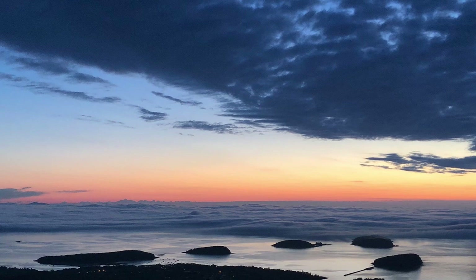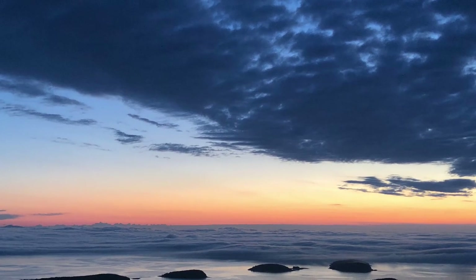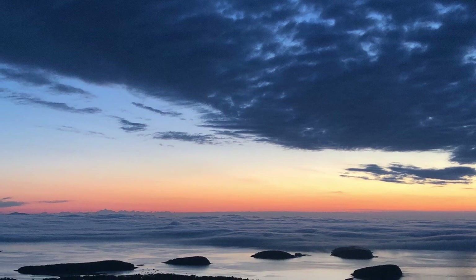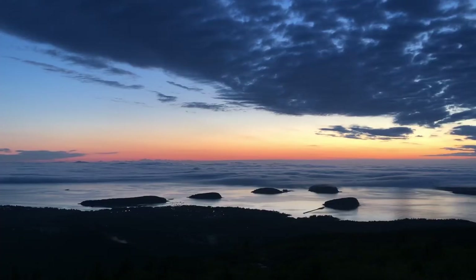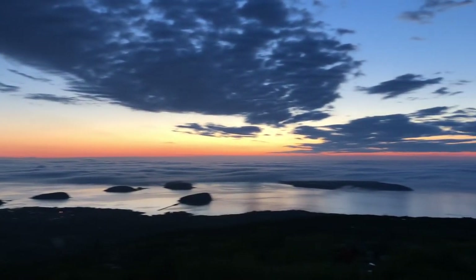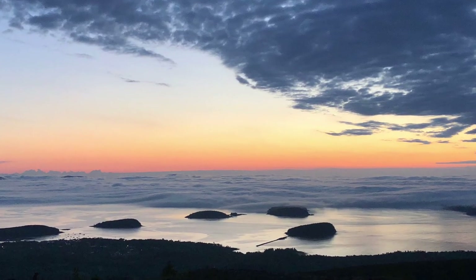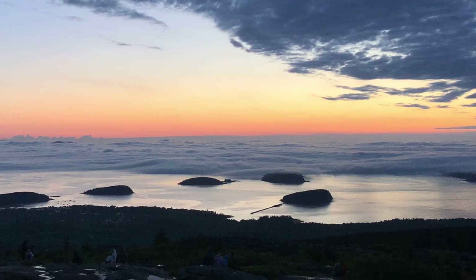Next we went to Cadillac Mountain for the sunrise the next morning. This is very important to note — you must get a reservation to get up Cadillac Mountain at any time. The sunrise is harder to book, and I'm not sure how far in advance you have to book it, but I know we booked many, many months in advance. So it can be hard to get in because this is a very popular site.